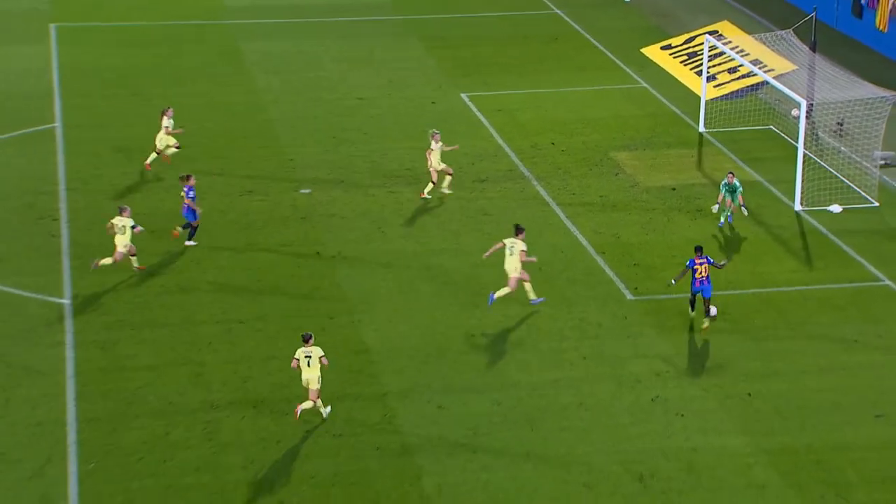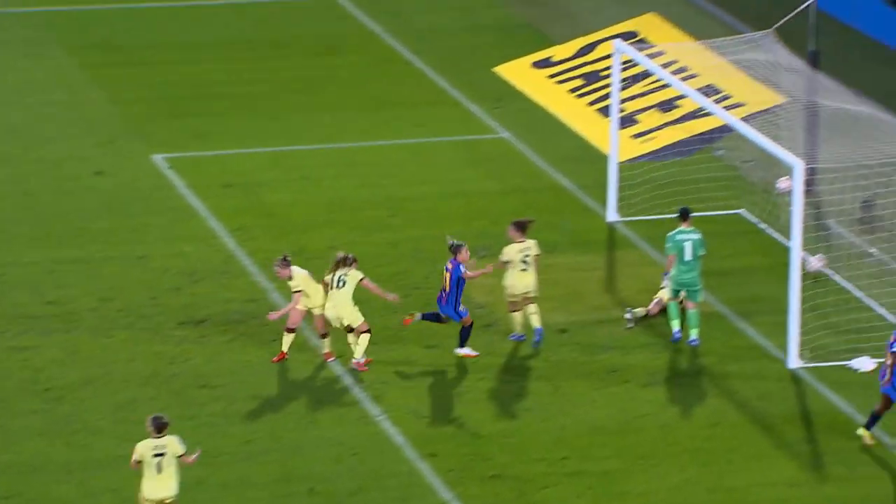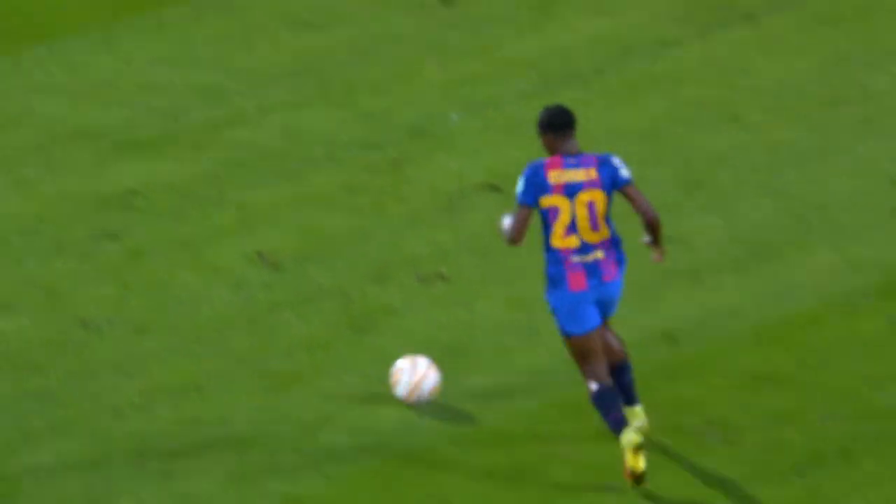Arsenal have just been completely dominant in terms of possession and chances in this first half. It's like they just strangle teams.